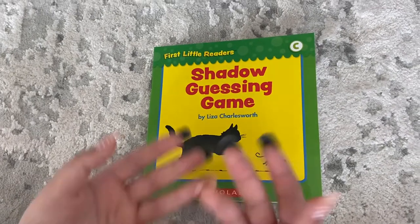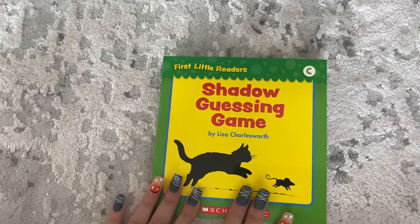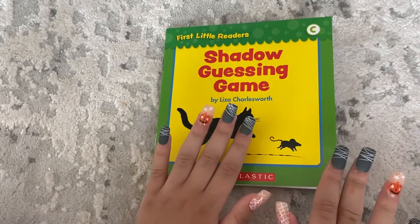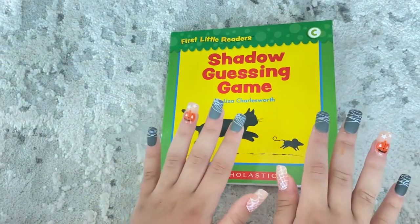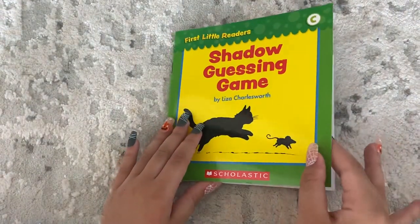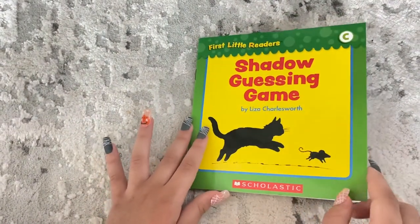Hey guys, we're back, and today we're going to be doing this book — I mean reading this book, right — and it's called Shadow Guessing Name. I hope you like my nails; I just did them because it's Halloween. I love them so much, and I hope you guys love them — they're Halloween-y. Speaking of Halloween, I hope you guys have a great Halloween. So let's read this; it's called Shadow Guessing Name.